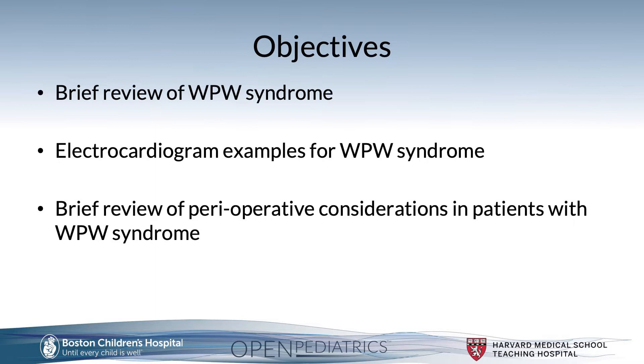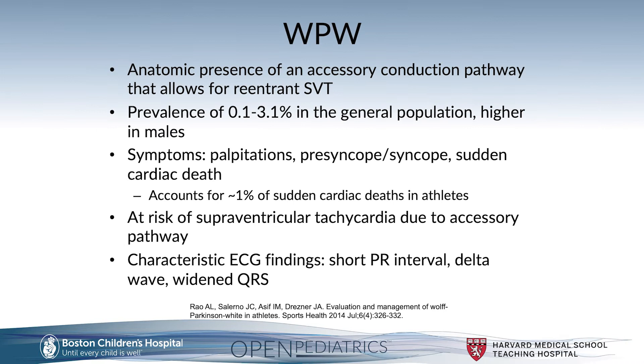The objectives for this talk will be threefold. We will discuss WPW syndrome, review electrocardiogram examples of this syndrome, and also provide a brief review of perioperative considerations in patients with Wolf-Parkinson-White.